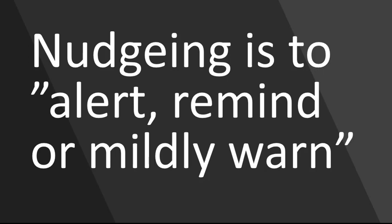One of the definitions I found frequently in different places, both on the internet and in the literature, is this: nudging is to alert, remind, or mildly warn. What does it tell us? Not much. It's essentially right, but what does it mean? It means that we want to make people do things, alert them about things, remind them — you should do this — and make them change their behavior a little bit into the right direction.